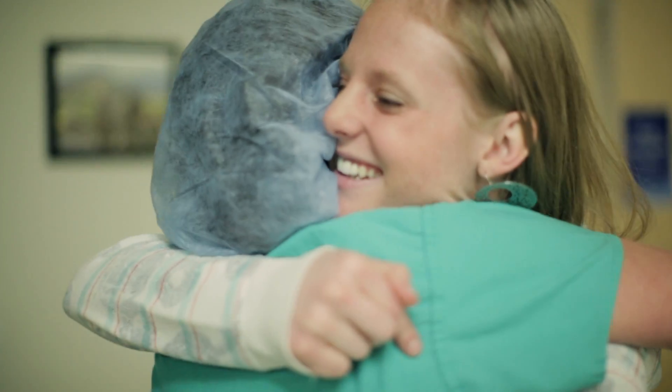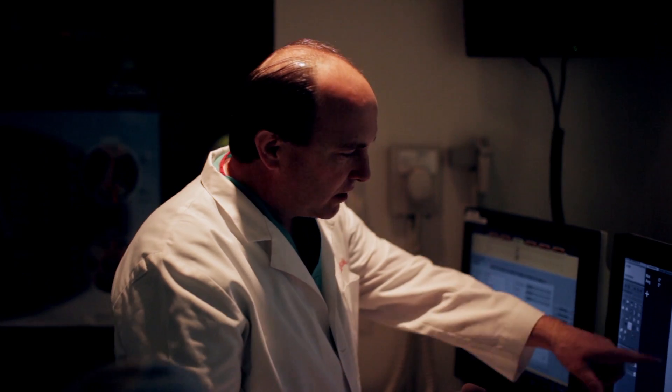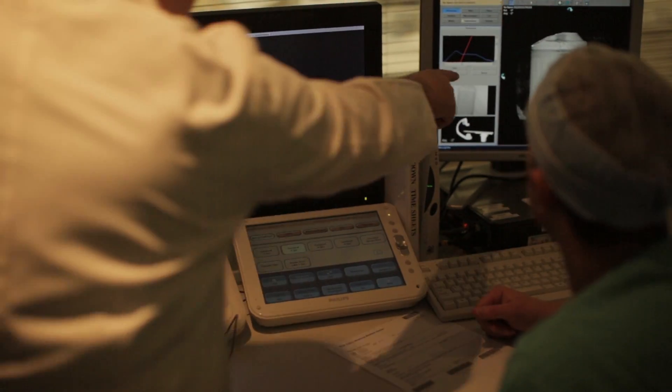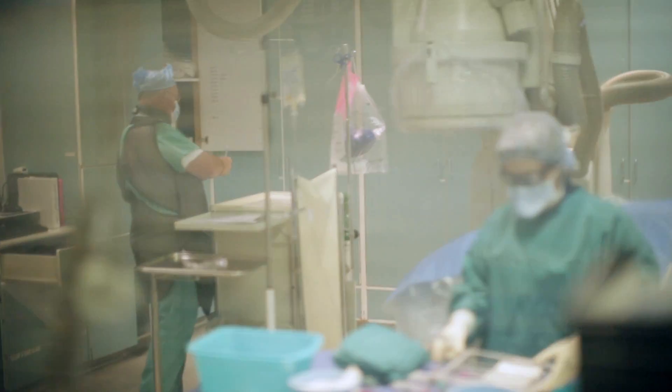I definitely want to give the doctors at Utah Valley a huge thank you for saving my life and for saving my wedding. In order to determine whether someone has a DVT, we do a very detailed ultrasound exam of their leg, and this requires state-of-the-art equipment and specially trained sonographers, along with board-certified radiologists who interpret those images.